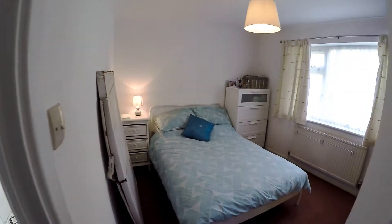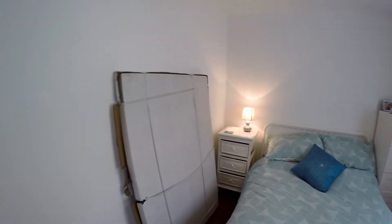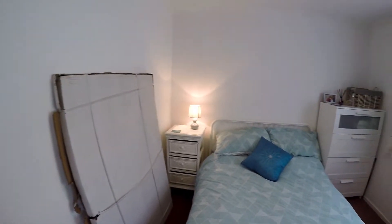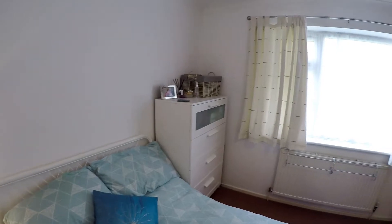Moving through to the bedrooms — two good-sized double bedrooms. The box in here is actually a replacement shower screen; the screen we just saw is being replaced. Plenty of storage, wardrobes and so on.